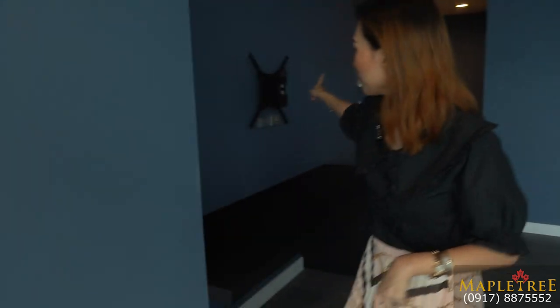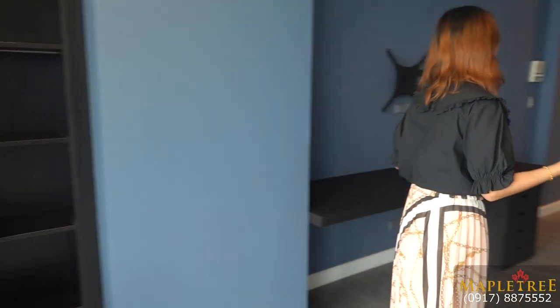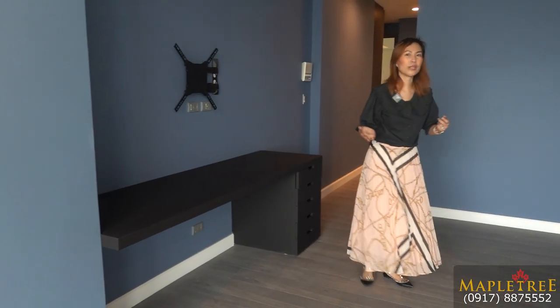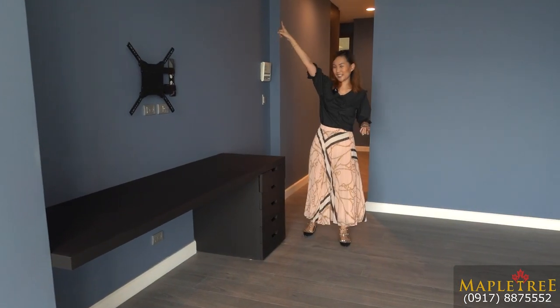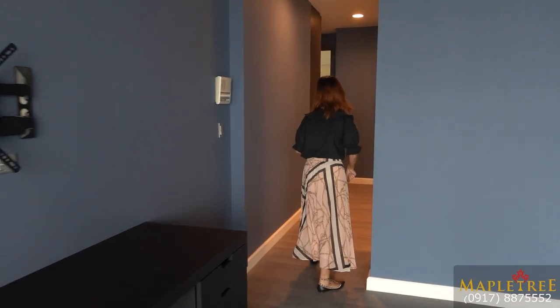You have a TV and work desk setup, and more shelves here for your storage — for your certificates and picture frames. Of course, your Daikin inverter aircon is included when you buy this condo.